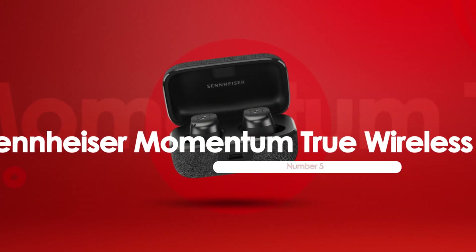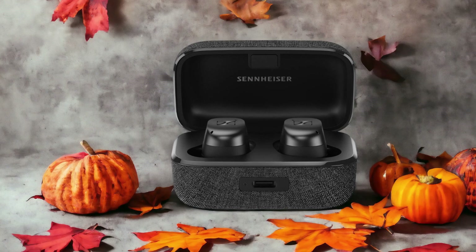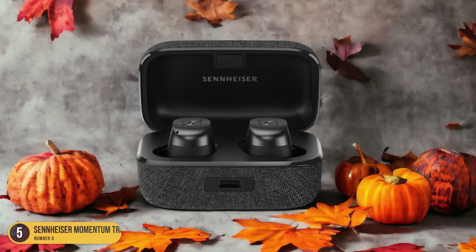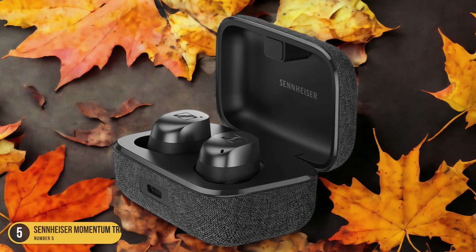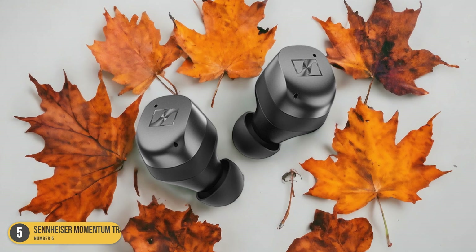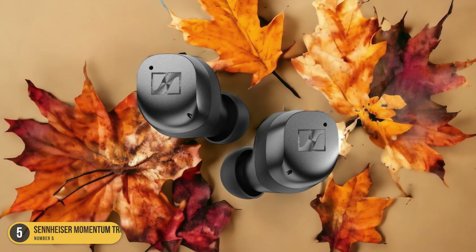At number 5, we have the Sennheiser Momentum True Wireless 3, best for noise cancelling. The Sennheiser Momentum True Wireless 3 headphones excel in their noise cancelling capabilities, making them the top choice for those seeking a truly immersive audio experience. With these headphones, you can enjoy your music without any distractions from the outside world. The noise cancelling technology works effectively to block out ambient sounds, allowing you to focus on the rich and detailed audio that these headphones deliver.